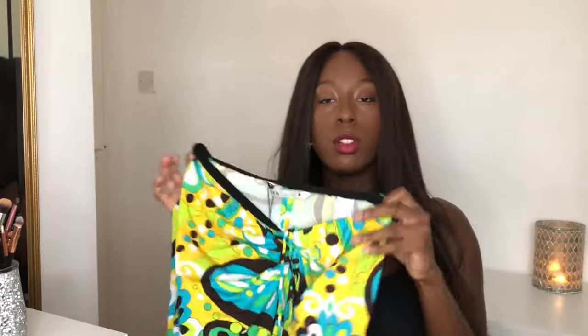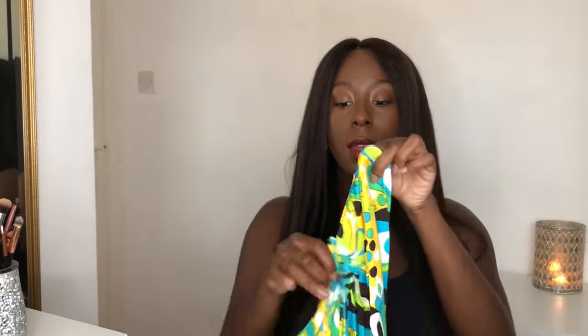First up I have this skirt in this amazing 70s inspired print with blues and greens — the color is so gorgeous. That's what attracted me to it, it's so summery, so colorful. It's in a large, it's elasticated at the waist and then it has a little gather detail so you can pull it tighter or looser, and then it goes down into a split.